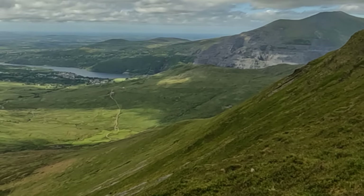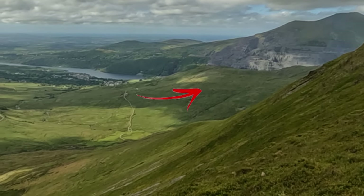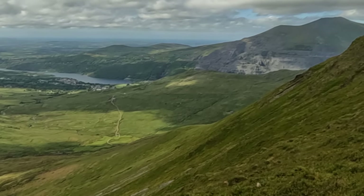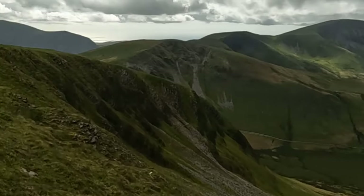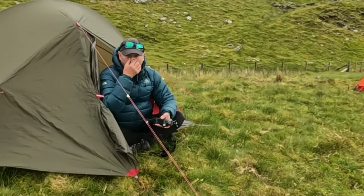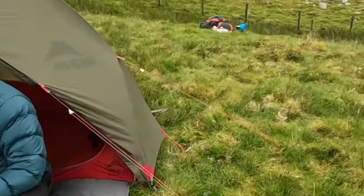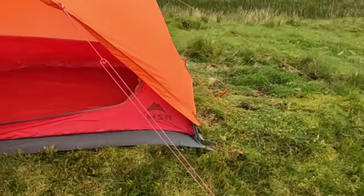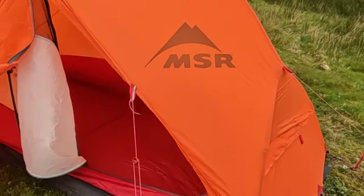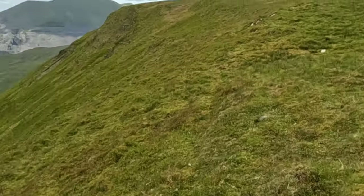I don't know how well the GoPro will pick it up - I've zoomed in a bit - but you've got a train taking people back down from the summit of Snowdon. Hopefully the GoPro picks it up. As you can see, the tents have been erected once again - same old tents, the MSR Access ones. Haven't set the bedding up yet. We'll leave it for a bit before we do that.